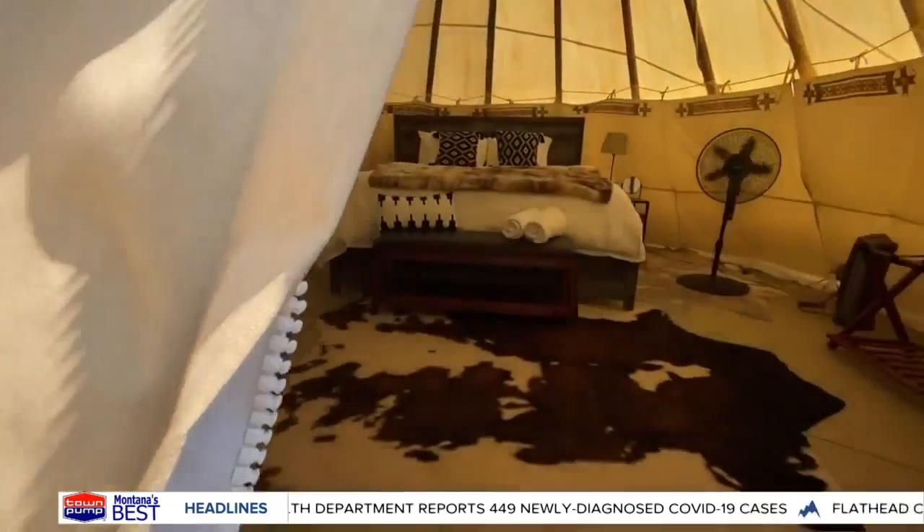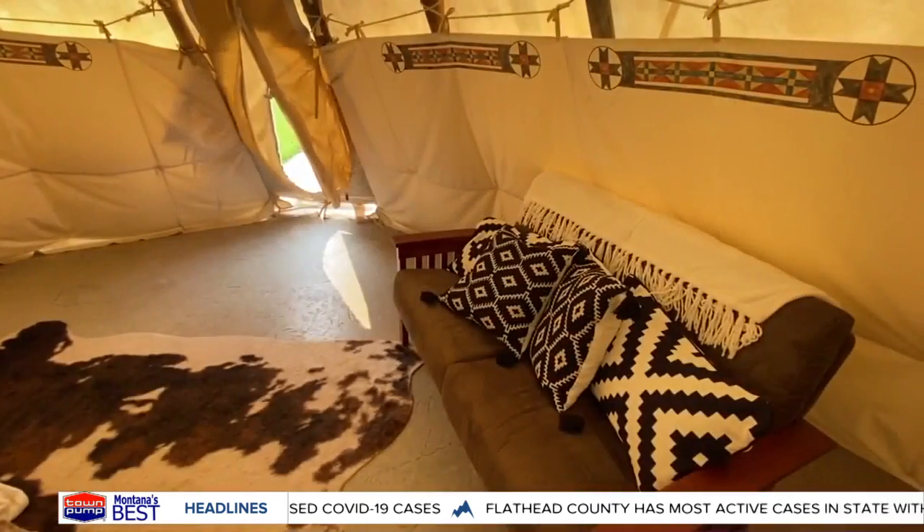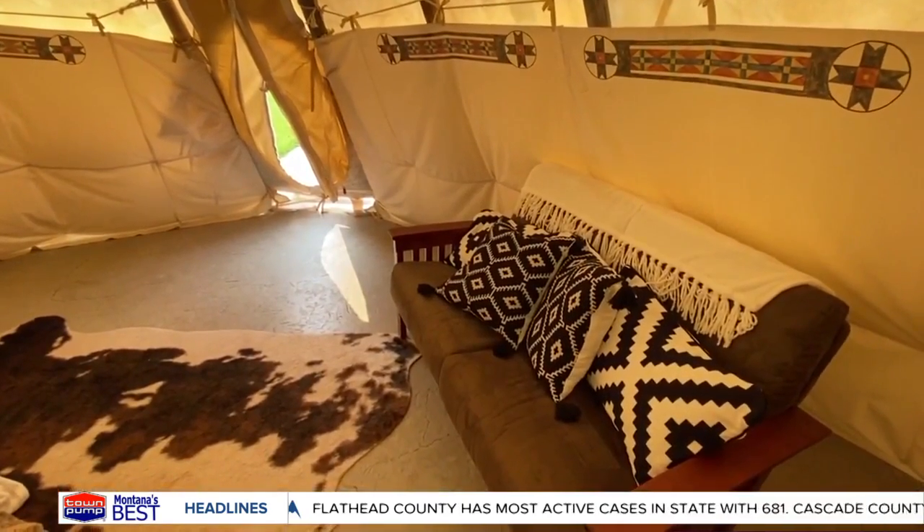And as an added bonus, each teepee comes with its own amenities. The structures are 22-foot organic cotton teepees, which are treated for weather and water protection, of course.